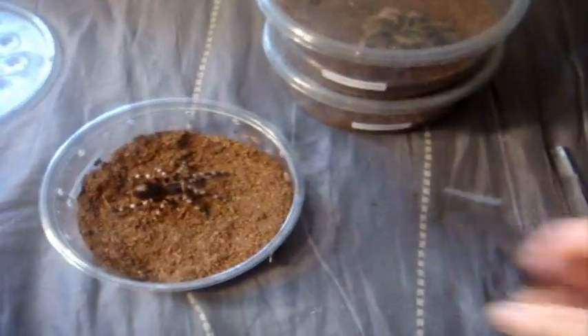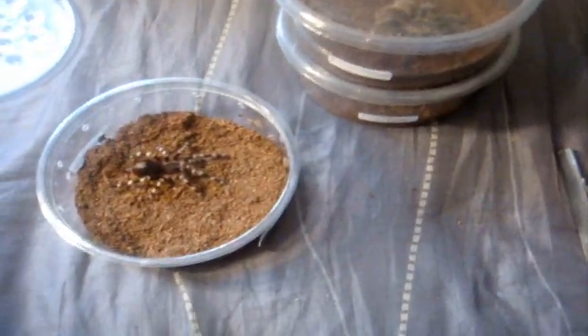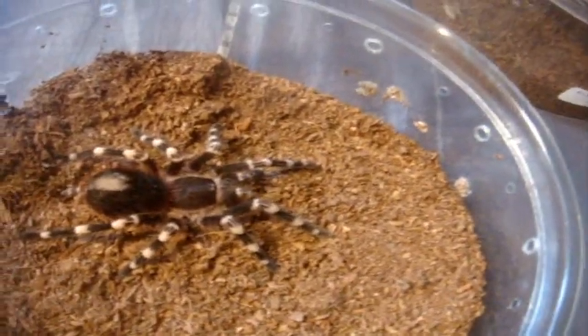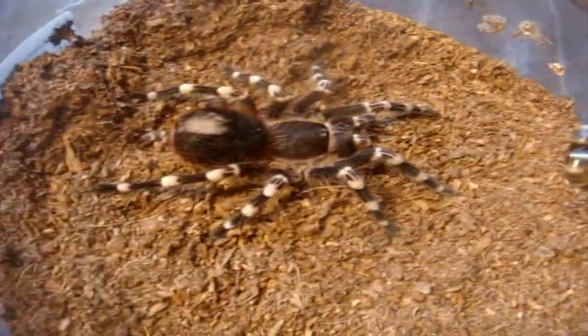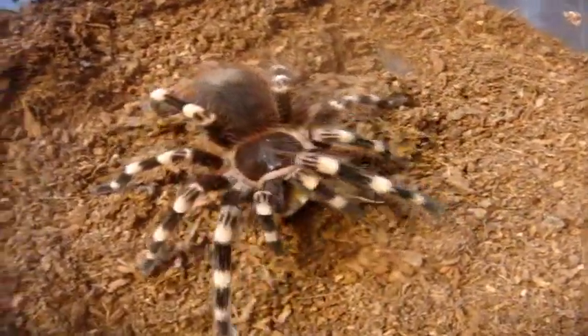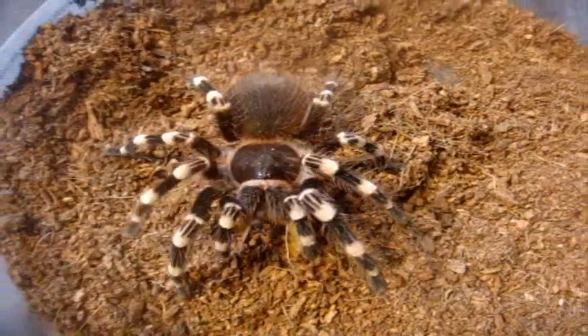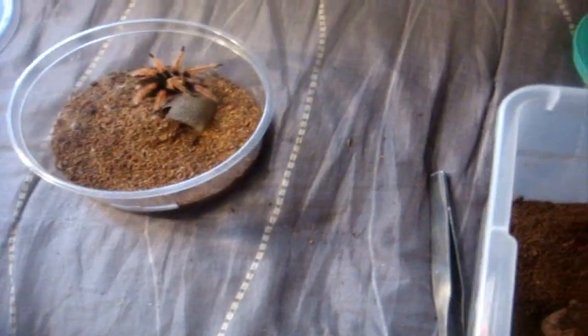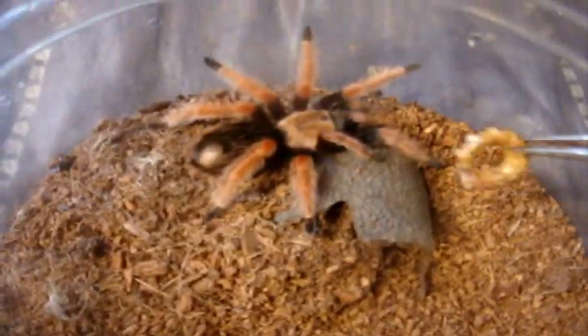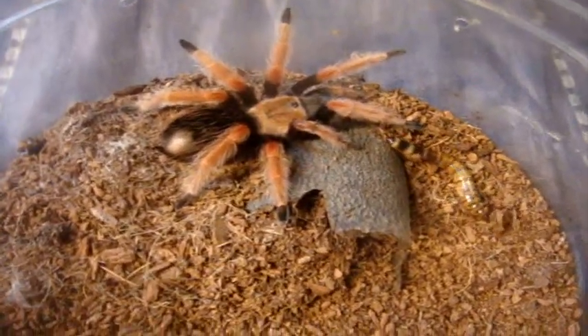This one here is Derek, male Acanthoscurria geniculata, the Brazilian giant white knee. This one here is a female Brachypelma bomi, the Mexican fire leg — this is Molina.